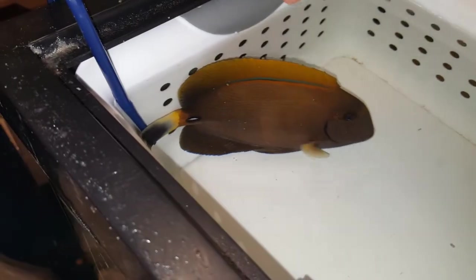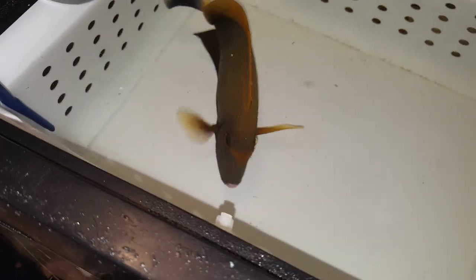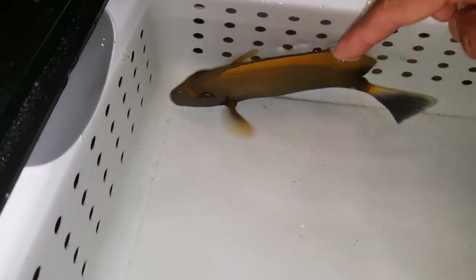Maybe we can get him to turn over just a tad. Maybe not. Hey, don't touch me! Don't freaking touch me. Come on, handsome. I just want to show you off because he's so purty. He's like, I'm about to let you have it.